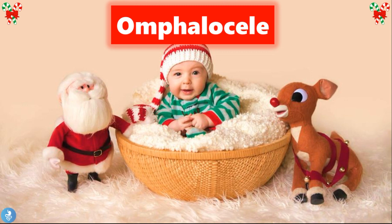So getting to the topic of today, in today's video we'll be talking about an Omphalocele. So let's get right into it.